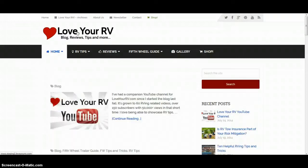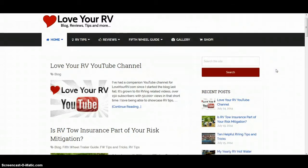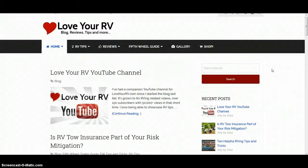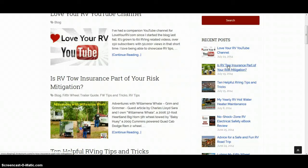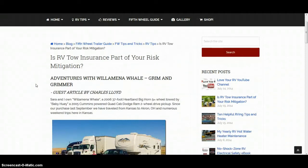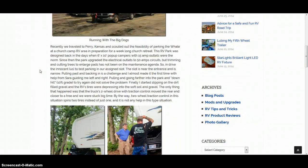One thing I've really worked on is improving the speed of the site. My last theme was pretty heavy with photos, which could slow down loading times. I picked a theme that is very quick loading so you can get to what you're looking for fast. I've also really tried to find a theme with nice, easy-to-read text, because I know some of us are getting older and our eyes aren't quite as good as they were.